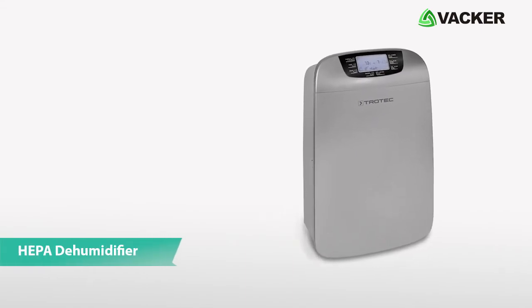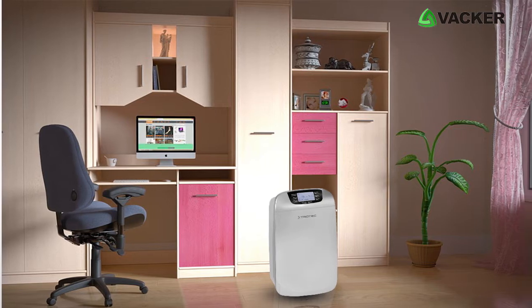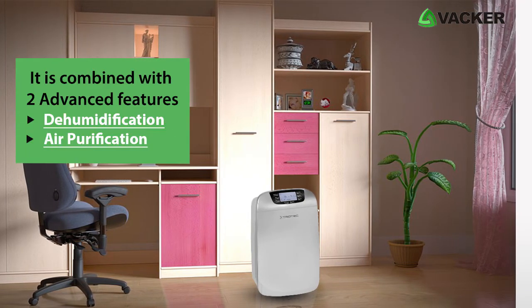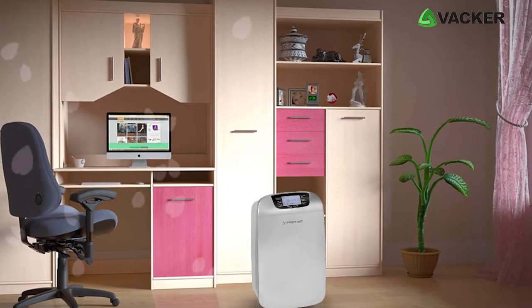This is the HAPA Dehumidifier, Model TTK110. This ultra-function device is combined with two advanced features: dehumidification and air purification, to keep you healthy and your environment fresh.